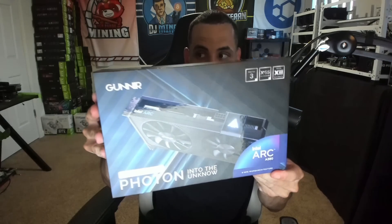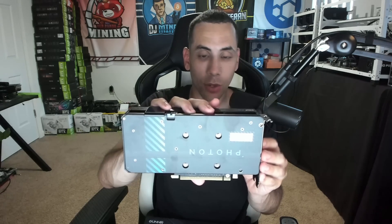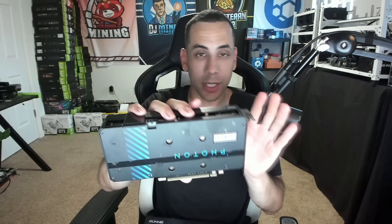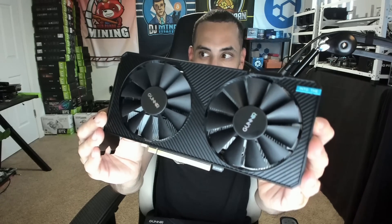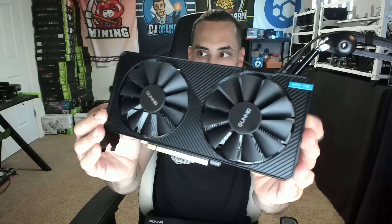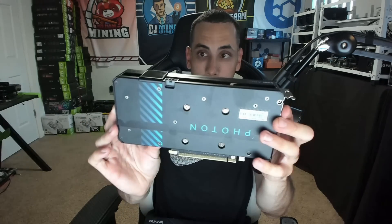We also got the A380, which is probably what you're all looking forward to. I have to say this thing in real life is awesome looking — I love it. In a future video I will do hash rates and overclocks and all that. But if you just look at this GPU — sleek design. Beautiful card, I love it, it really pops out.